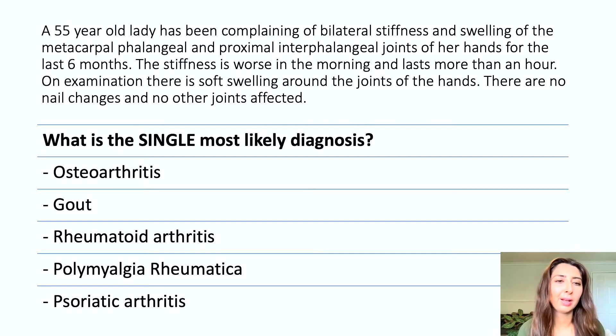What is the single most likely diagnosis? The options are: osteoarthritis, gout, rheumatoid arthritis, polymyalgia rheumatica, and psoriatic arthritis.